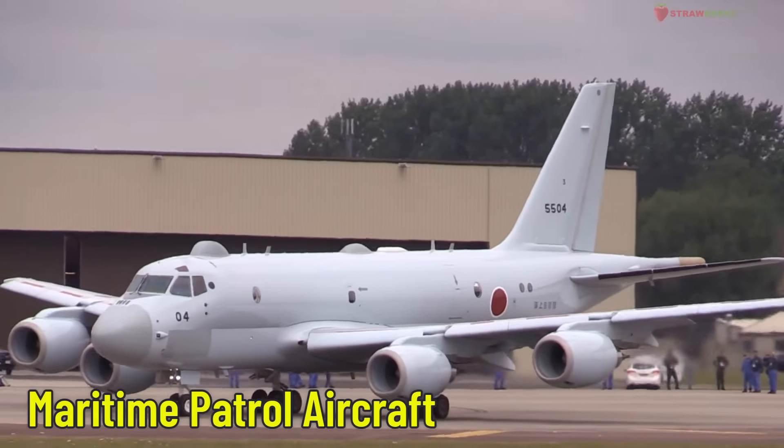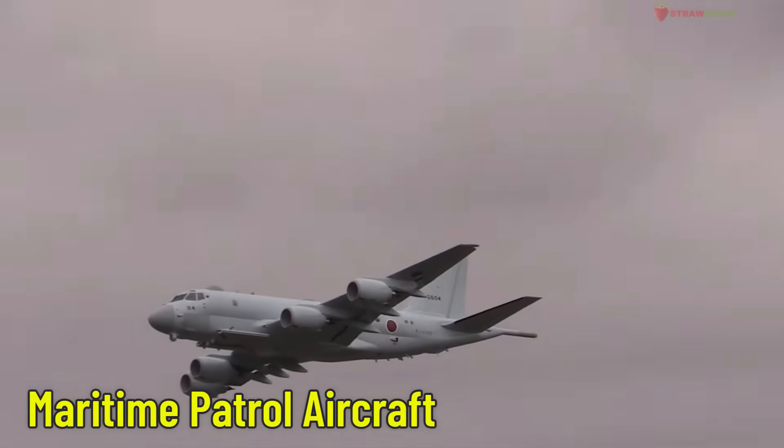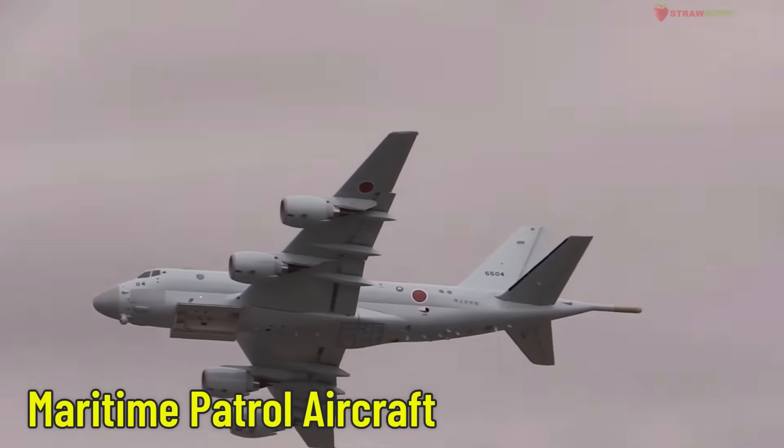Maritime Patrol Aircraft — an aircraft used to monitor seas, detect submarines, and assist in maritime security. A well-known example is the P-8 Poseidon.